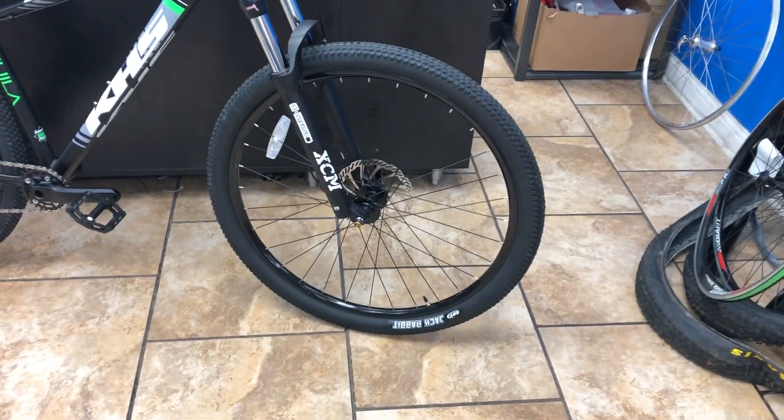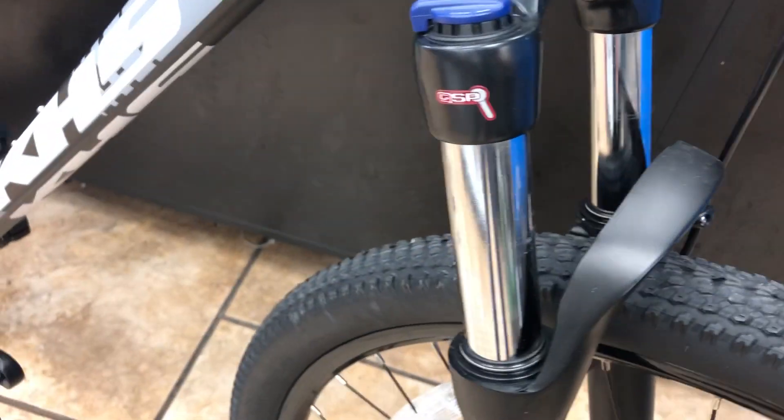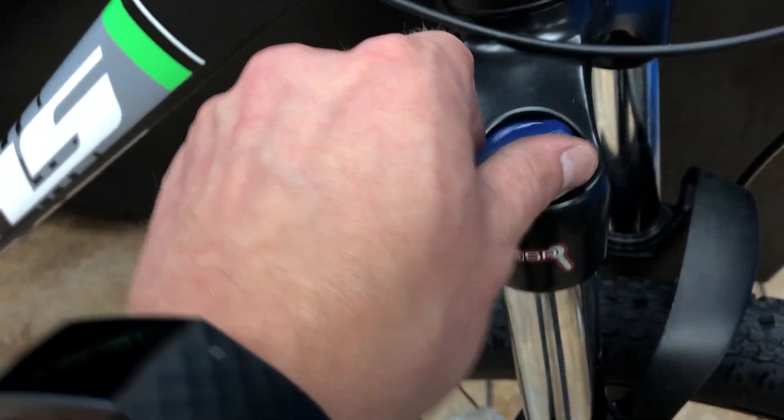You have really nice hydraulic Bengal brakes, a Deore level shifter, and this Suntour fork. It's not quite an air shock yet, but it has a thru axle, 100 millimeters of travel, a preload adjustment, and you can turn it on and off. Like I said, this bike is normally $975 and we've got it for $700.